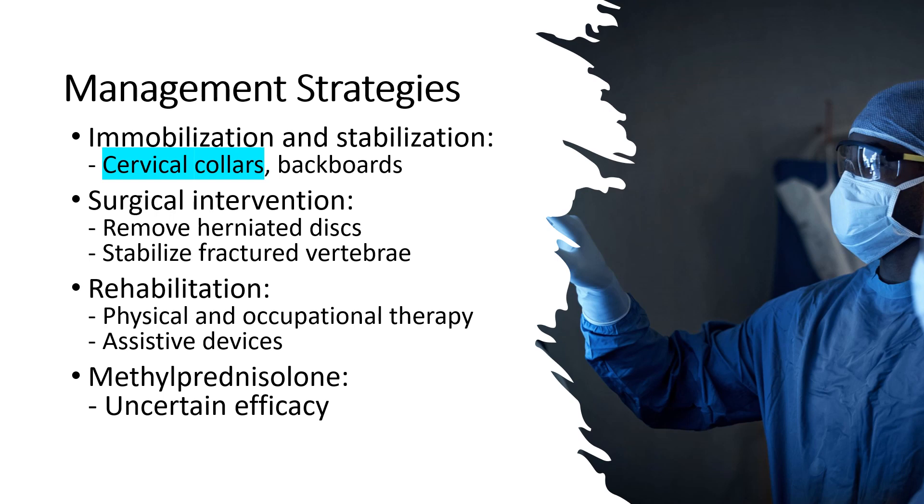Second, surgical intervention. In certain cases, surgical decompression may be necessary to relieve pressure on the spinal cord. This may involve removing herniated discs or stabilizing fractured vertebrae.